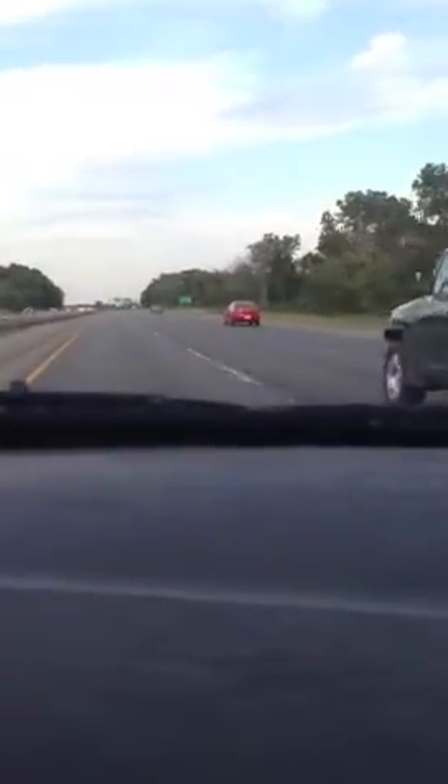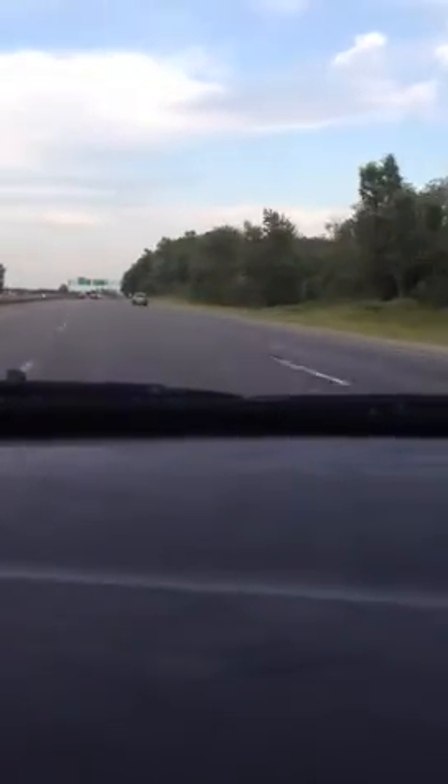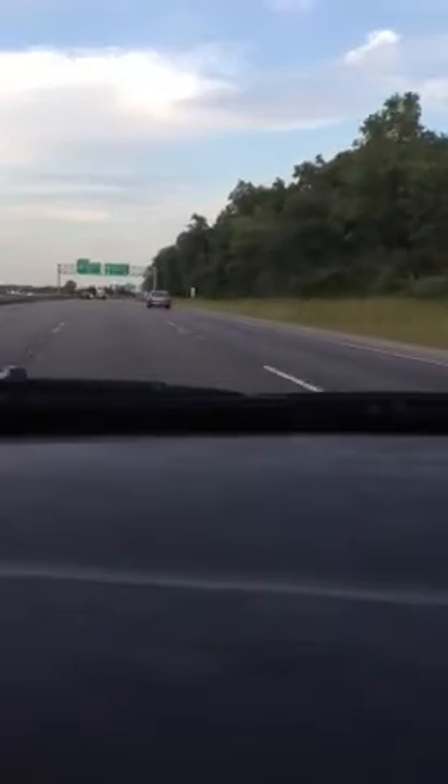Got to get over to the right. 100 miles an hour. 105. The pickup on this thing is incredible. Taking a 90 mile an hour turn here.